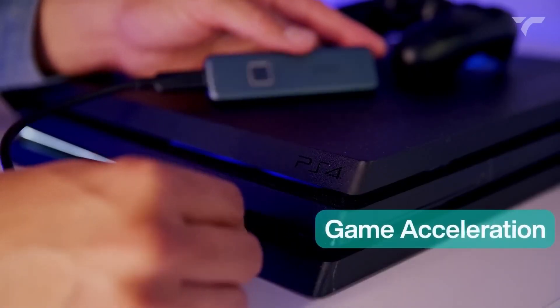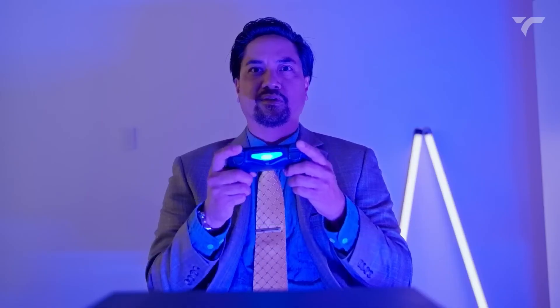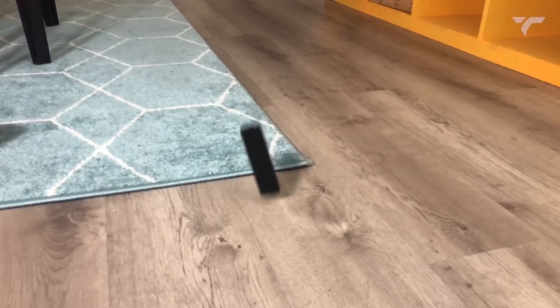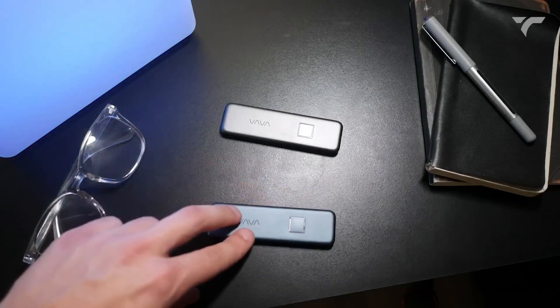Say goodbye to game loading times with a 40% reduction. Compatible with various devices and shock-resistant, this SSD is built to last. It costs you $89.